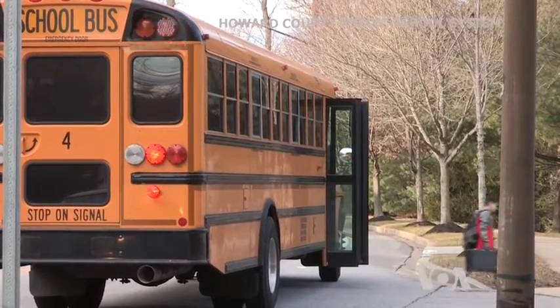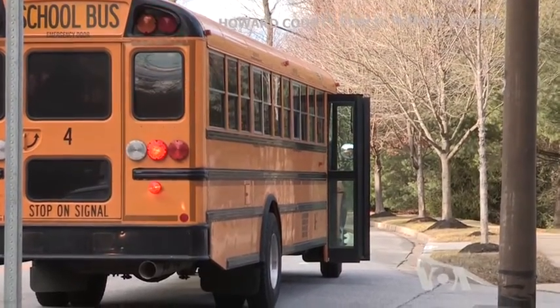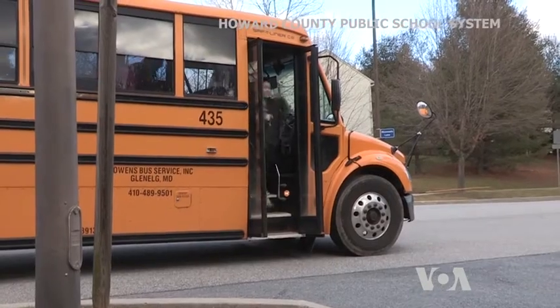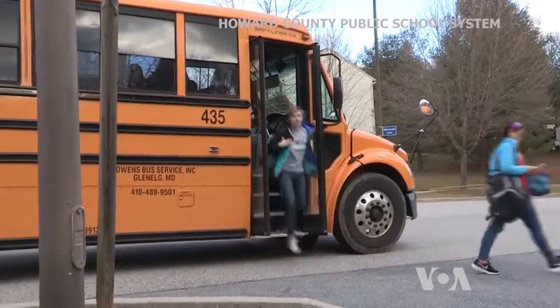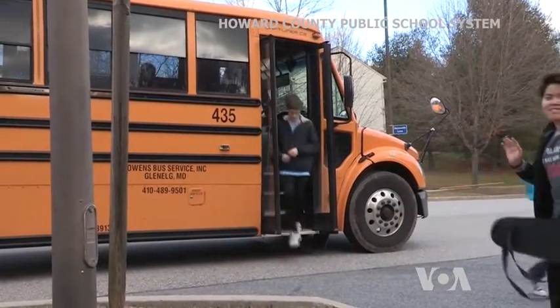These kids are some of about 40,000 elementary, middle, and high school students living in Howard County in the state of Maryland that travel by school buses each morning and afternoon.